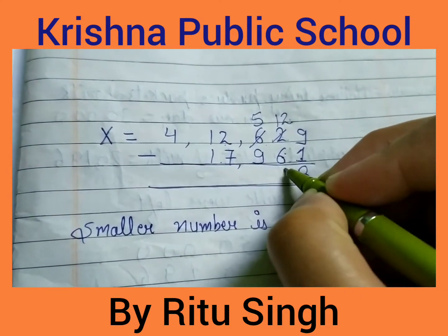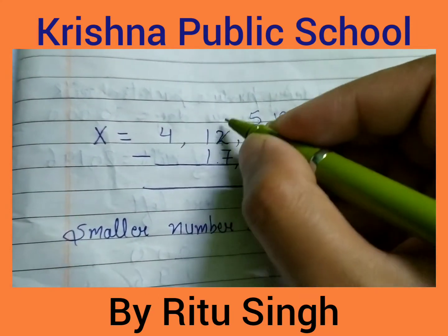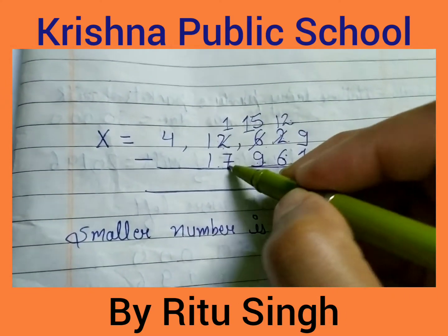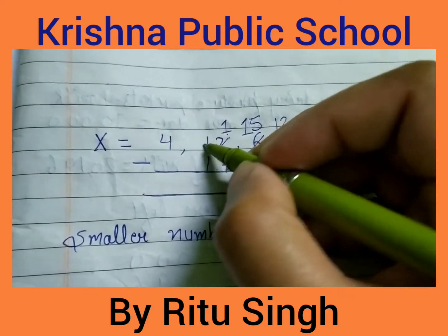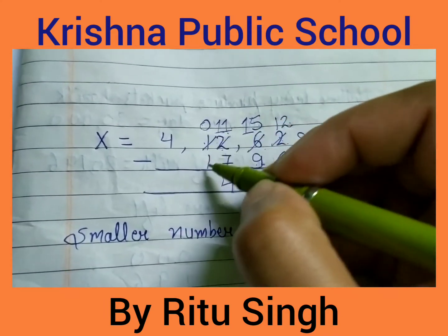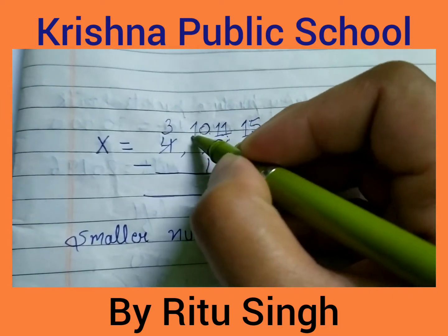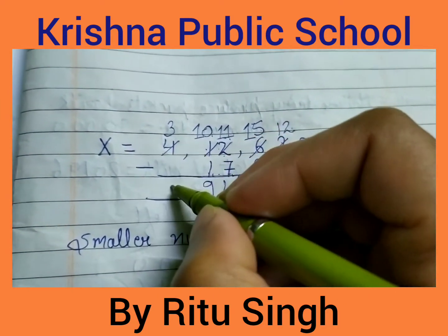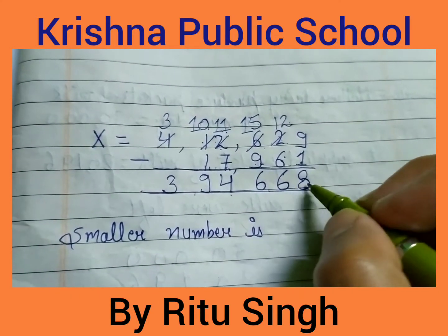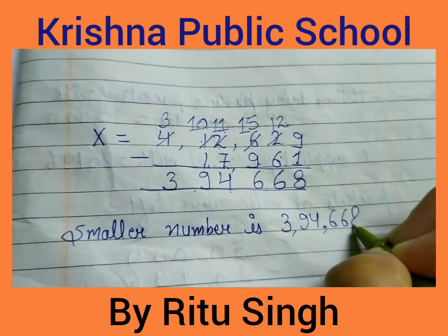12 minus 6 is 6. 5 minus 9: 5 is small, borrow — 15 minus 9 is 6. 1 minus 7: borrow — 11 minus 7 is 4. 0 minus 1: borrow — 10 minus 1 is 9. 3 minus 0 is 3. Your answer is 3,94,668. The smaller number is 3,94,668.